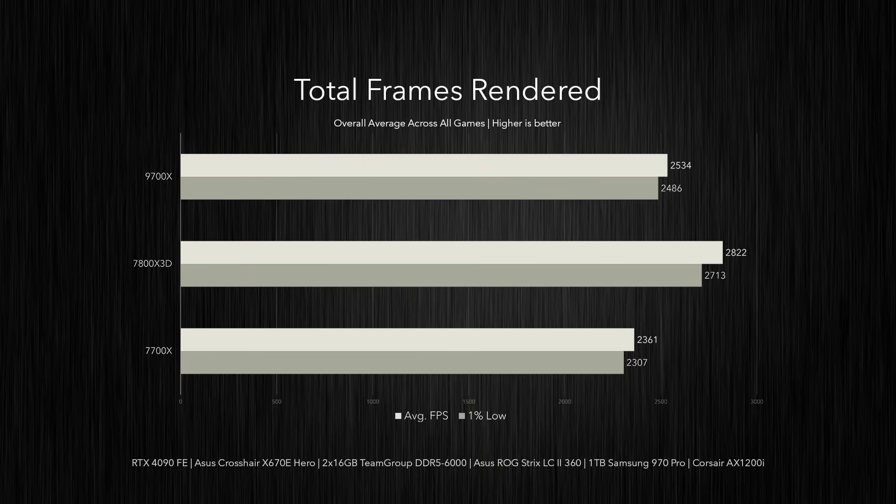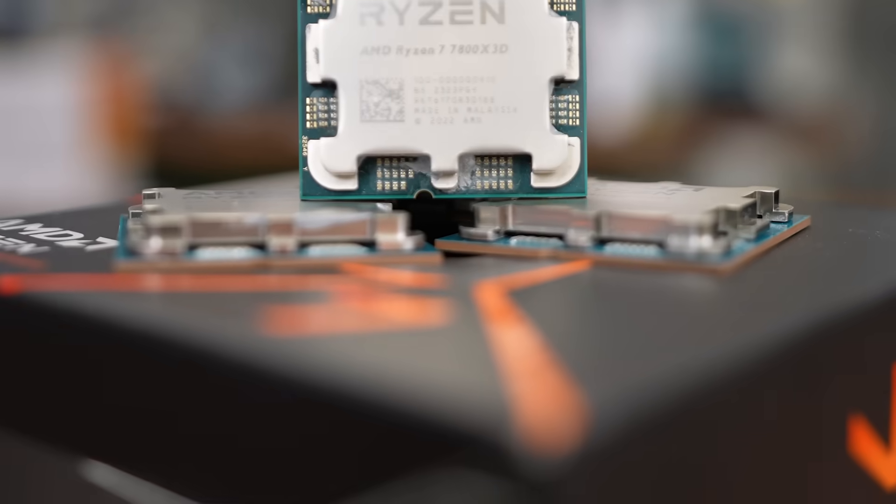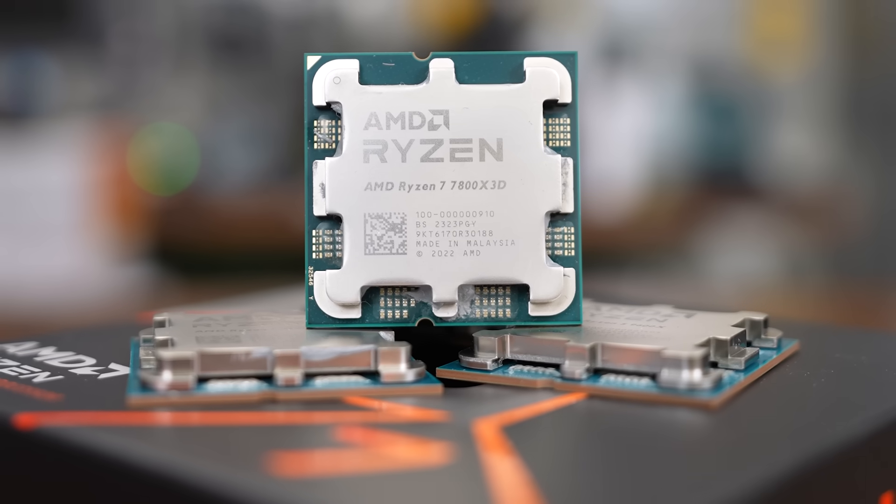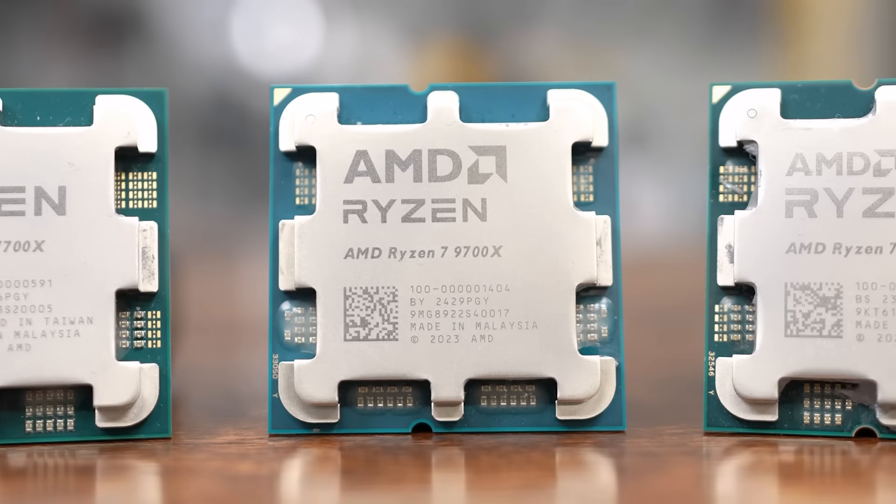Combining all the games, the 9700X is a touch faster than the 7700X — with 8% higher 1% lows and a 7% increase in average frame rates. The 7800X 3D's 1% lows outperform the 7700X by 18% and the 9700X by 9%. On average, the X3D chip delivers 20% more frames than the 7700X and 11% higher frame rates than the 9700X. While the 7800X 3D is still the undisputed gaming king, the 9700X isn't too far behind and surpasses it in compute, making it the most well-rounded of the three chips.